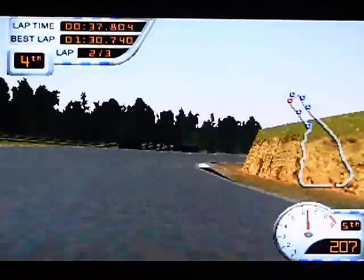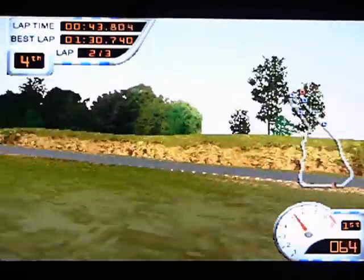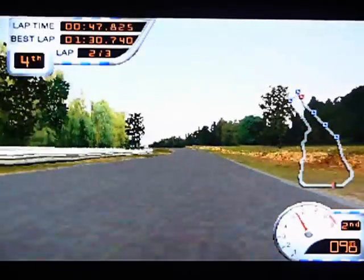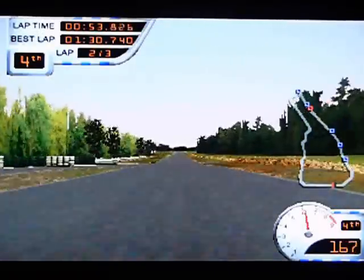And I like it. The handling is nice and predictable. It's probably not ever so realistic, but it does the job. It's fun. You can slide it about without completely losing control, and I like that.